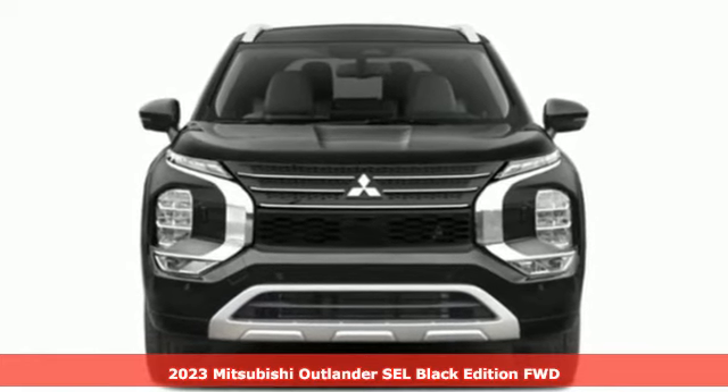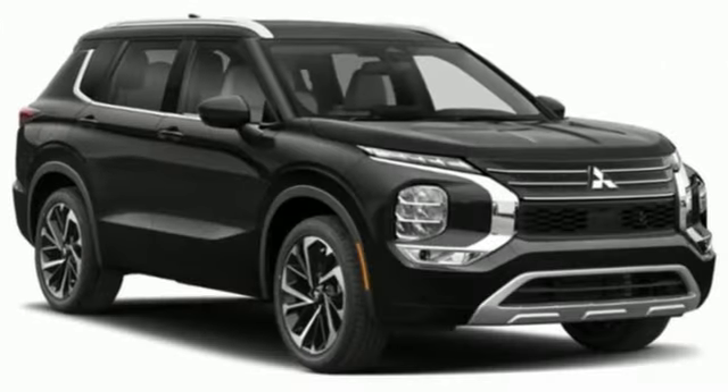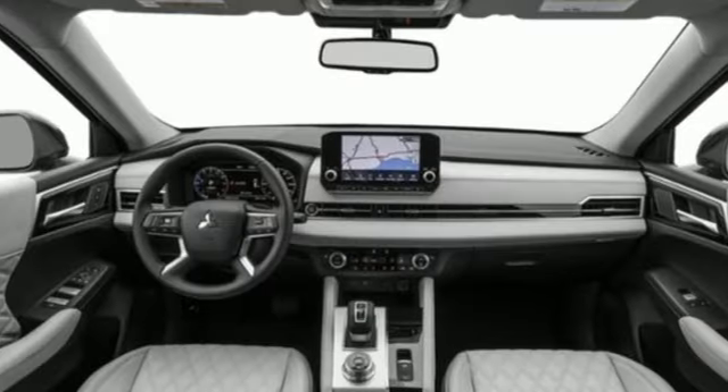Features include inline four-cylinder engine, dual-zone climate control, integrated navigation system with voice activation, auto-dimming rear view mirror, and heated steering wheel.